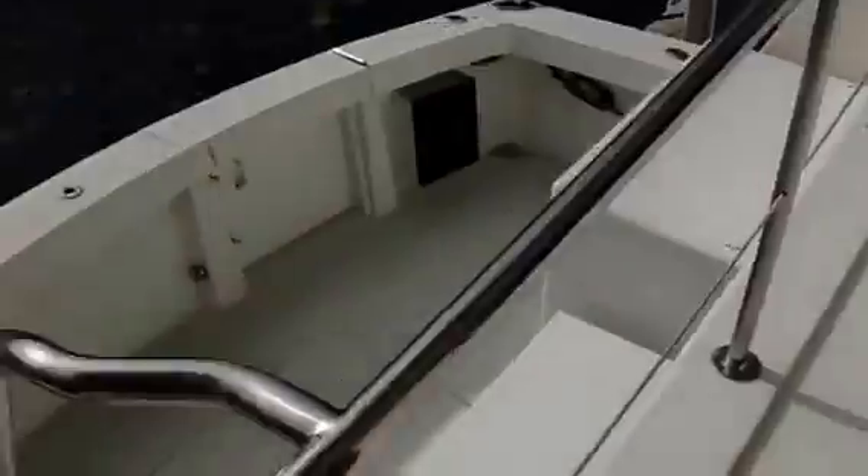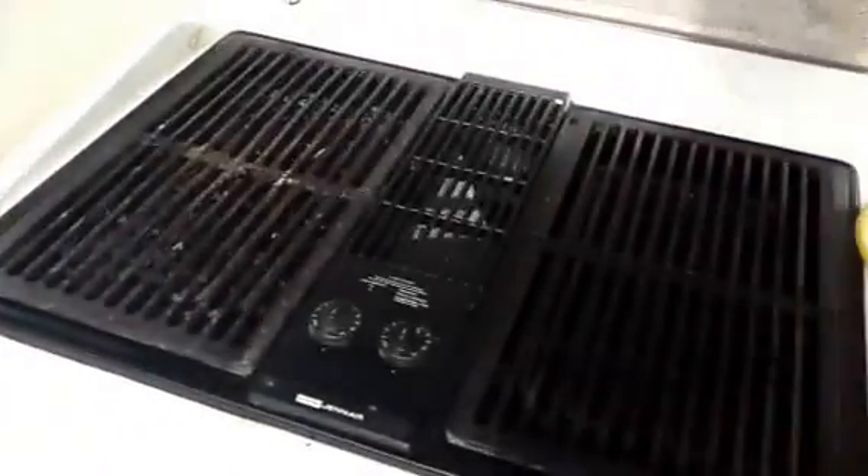Going out onto the aft deck to show you a different view. You get an idea of how deep it is — a ton of space on the aft deck for a 70-footer. Good little cockpit back here. A little storage beneath the dock box, and a window to the master stateroom.